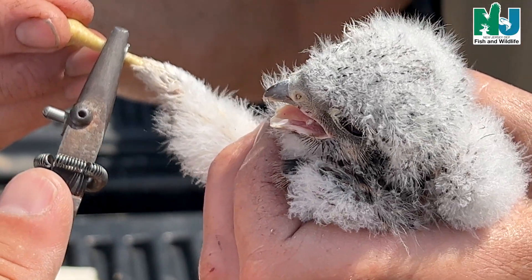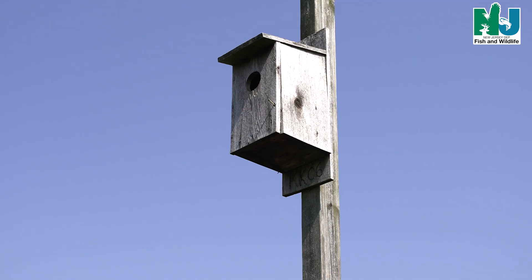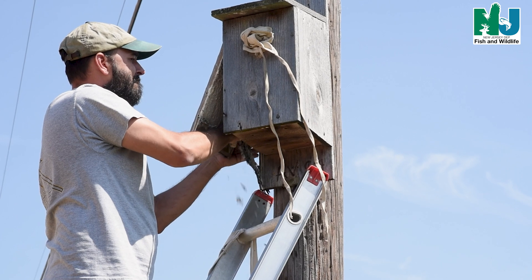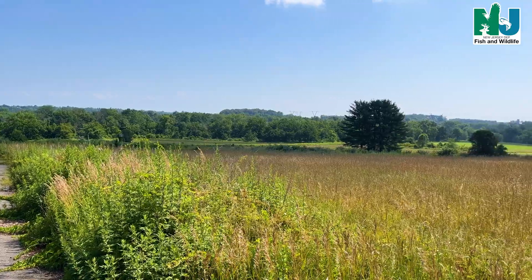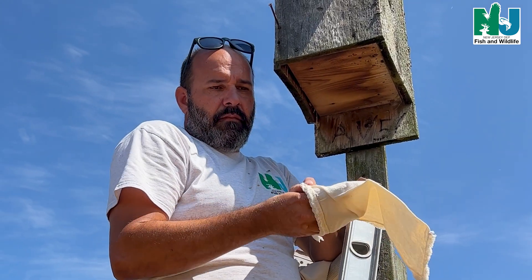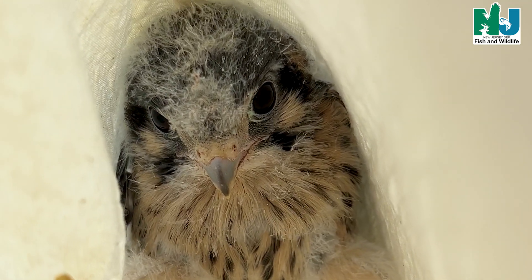We're here to band the Kestrel nest box behind us. This is a pretty successful season for them in New Jersey. We have about 250 boxes between ones that ENSP put up over the years and partners with Friends of Hopewell Valley Open Space, Natural Lands in South Jersey and Raritan Headwaters further north. We also work with a lot of the county folks and we're right now on a wildlife management area. This is one of 125 nest boxes out of that 250 that have been active this season. Today we're going to band the chicks in the box.